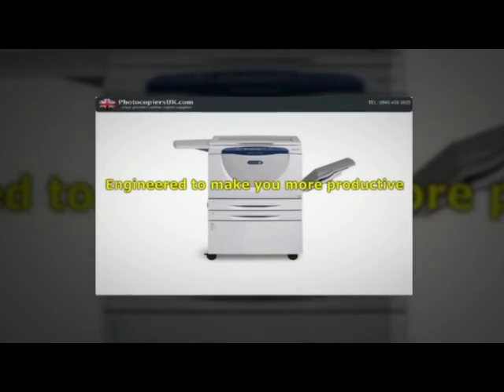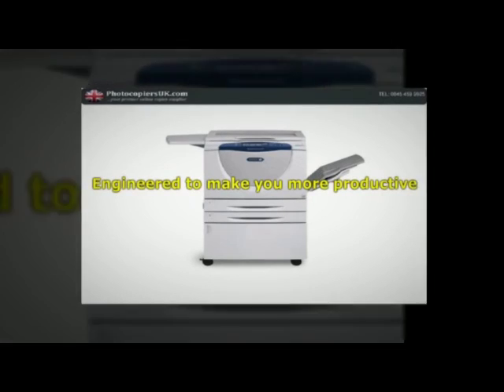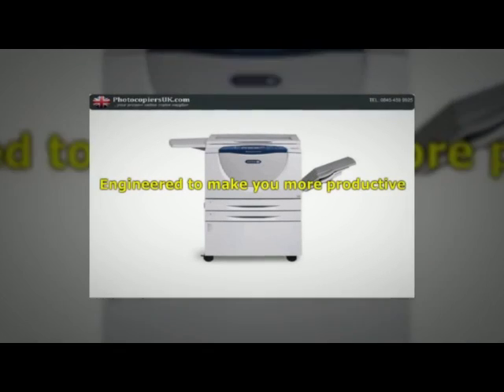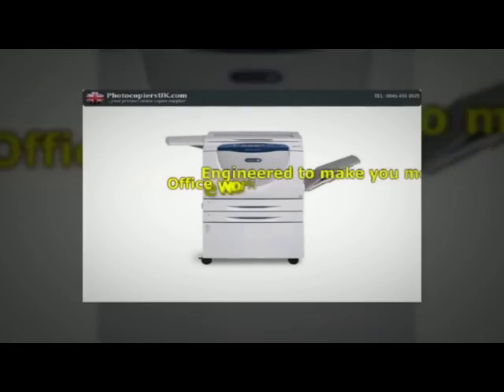In Geneva to make you more productive, the WixEd 5700 series multifunction systems provide the right tools for the work you do every day, plus advanced capabilities that help you work smarter, more cost-effectively and more securely. Office work optimized.